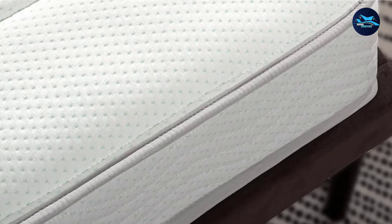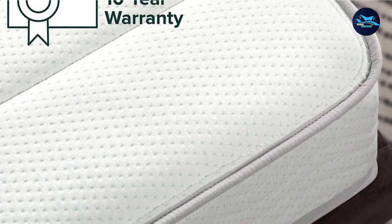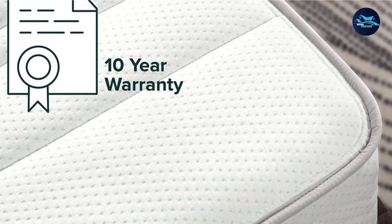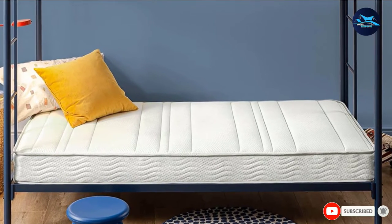One five-star customer wrote: "These are perfect for an older child, preteen, or small adult. If you are a side sleeper or super-sensitive sleeper, you might still want a topper for this." This mattress set includes a 10-year limited warranty.